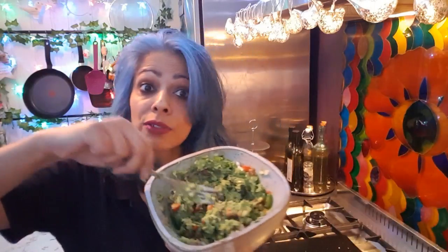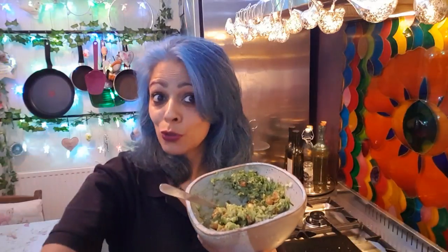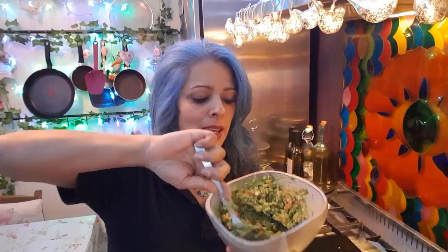Chilies are really good for you because they contain something called capsaicin, which acts a bit like insulin and actually reduces your sugar levels. So you can see that this bowl really contains a lot of medicine.